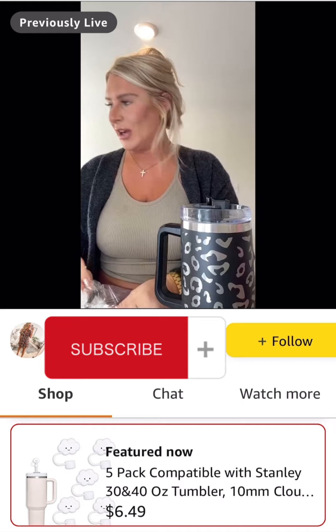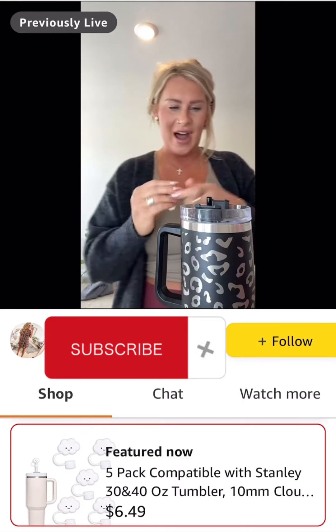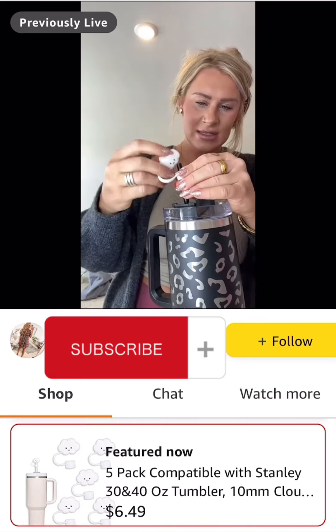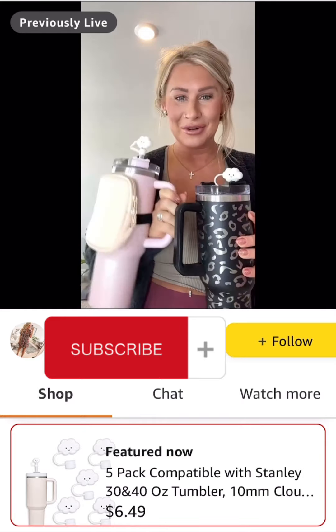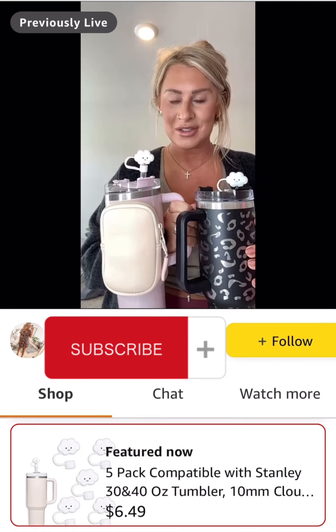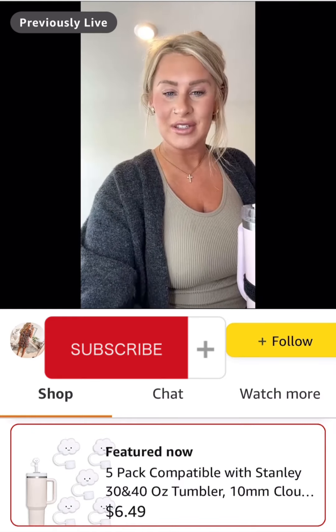Why not? Go big or go home — I want the bougiest tumbler that ever tumblered. You get a set of five for $6.49. I think they're so cute and there are so many fun designs. I'm pretty psyched about those little tumbler accessories, to say the least.